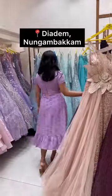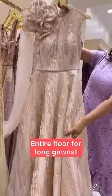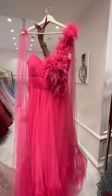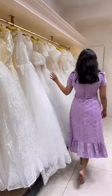Diadem, located in Nungambakkam, is like a wedding shopping heaven. On the ground floor, there are different varieties of gowns. Of course, they are known for their ball gowns, but that includes cocktail gowns, printed gowns, and church wedding gowns.